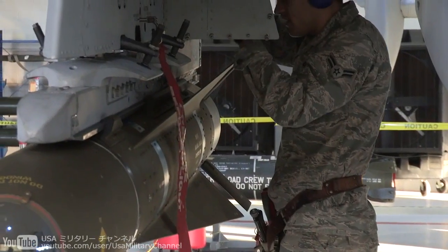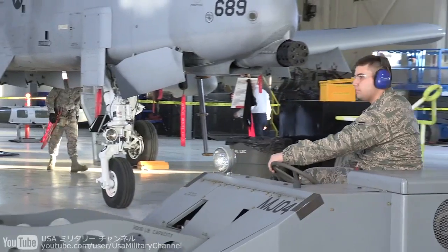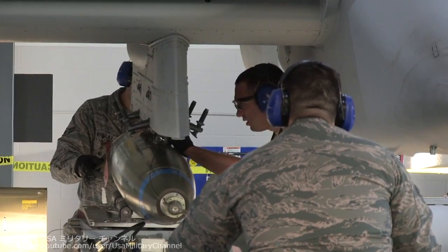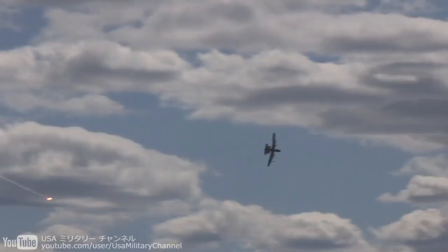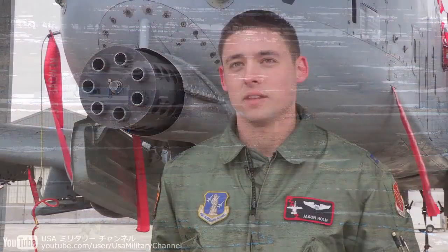The gun is the most flexible weapon we have, and most of the time the most effective. At the same time, we can carry a pretty incredible assortment of different weapons — Maverick missiles, precision-guided munitions, rockets, illumination, stuff we can use at night — and they're constantly building upon what the hog can carry. But the gun is still the most effective, flexible weapon that we have.